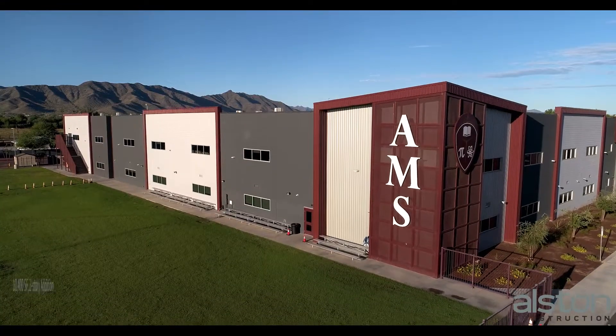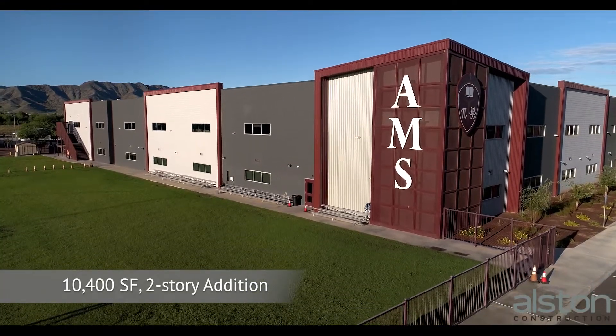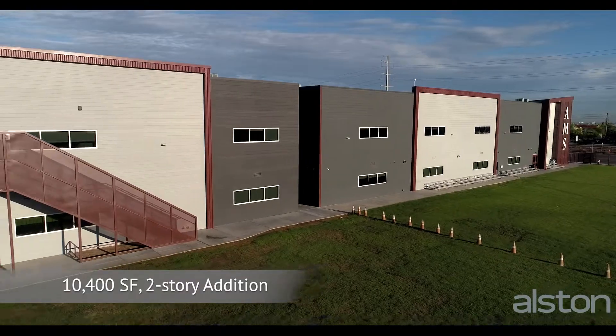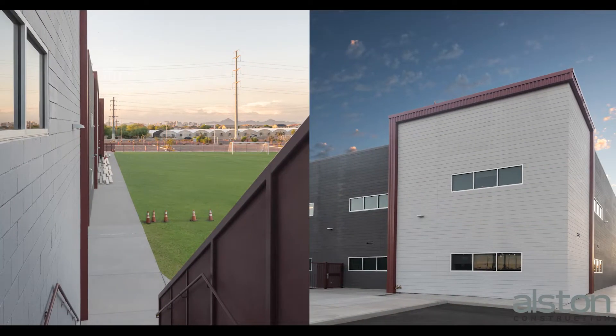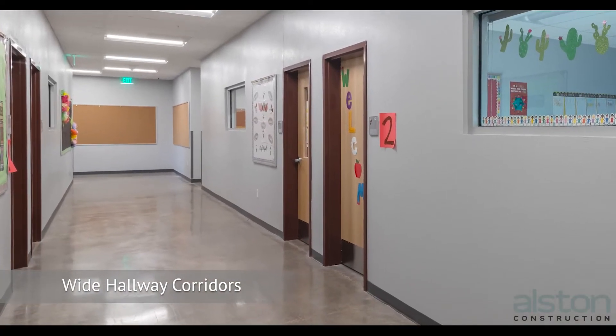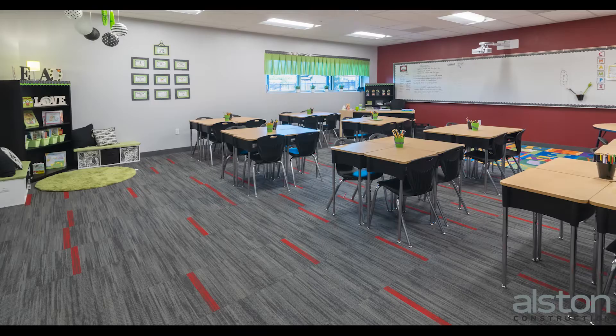Alston Construction recently completed a 10,400-square-foot two-story addition for this repeat client, and minor demolition was performed at this state-of-the-art facility. The two-story addition built by Alston Construction provides wide hallway corridors.